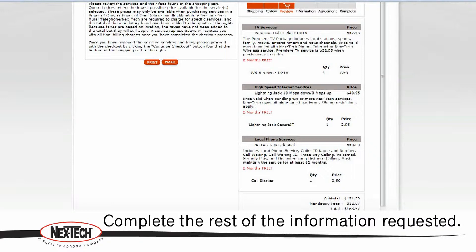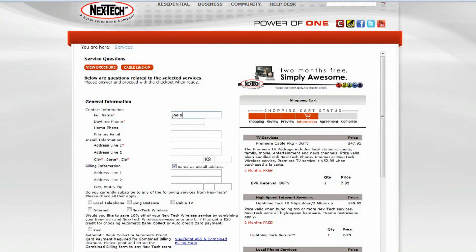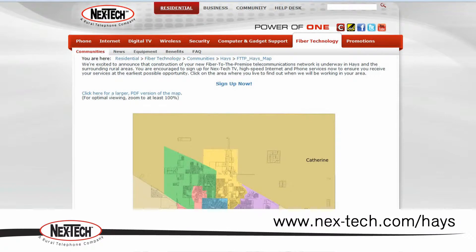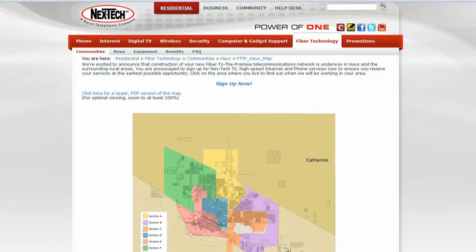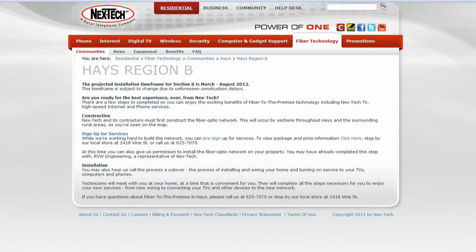Once you've completed your service selections, click on the Checkout button and complete the rest of your information as prompted. When Fiber is ready to be installed in your home, a Nextech representative will contact you in advance to schedule an installation time and date. Also available online at www.nextech.com/haze are several reference materials regarding the fiber project, including a construction map to check the fiber progress. Click on the section of the map where your home is located to receive an estimated fiber cutover date for your neighborhood.